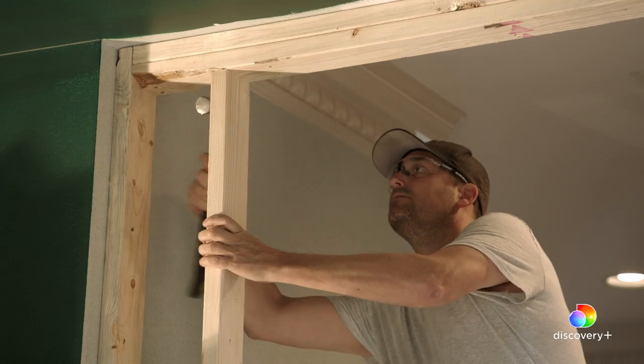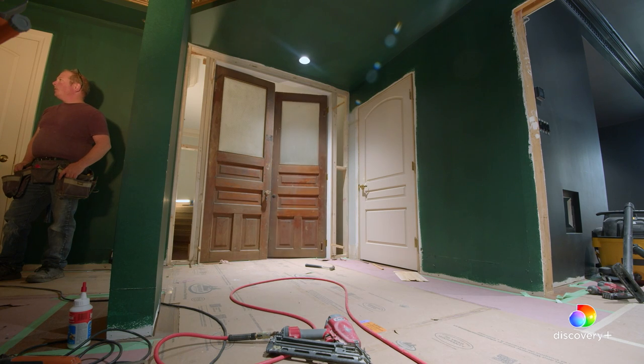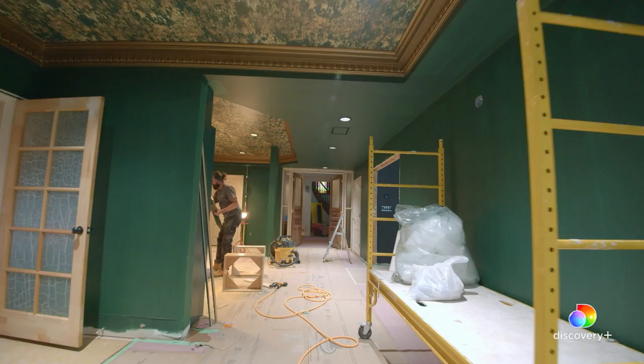The parlour is progressing really, really well. We've had the antique doors installed. Words fail me — they are so beautiful. They were meant to be in this house. It does turn the parlour into a room rather than a hallway. They look stunning.